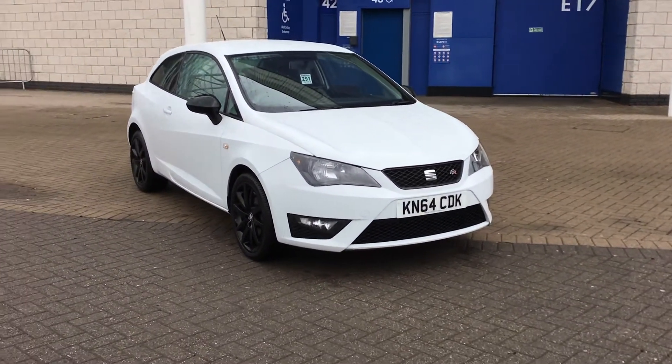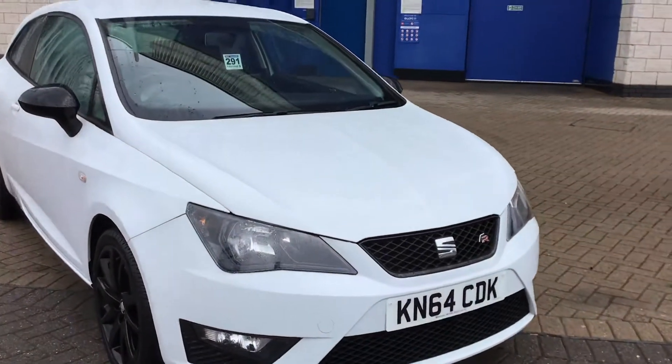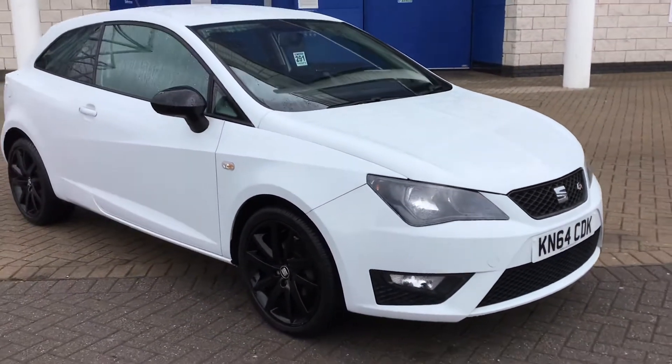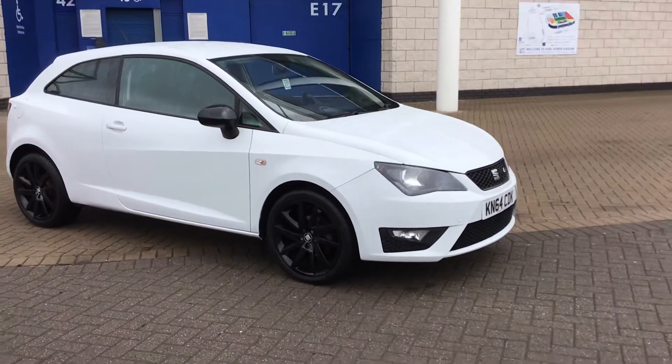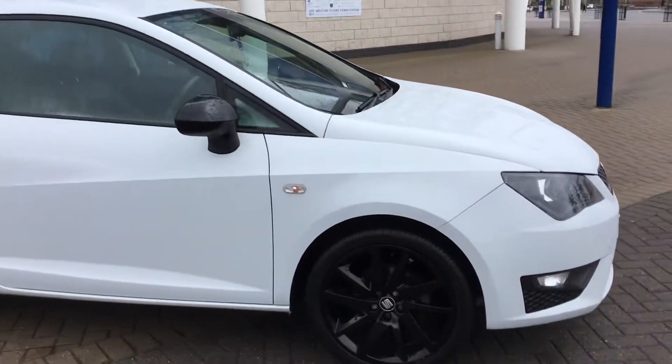Hello, this is Craig from Marshall SEAT Leicester, showing you our 64-plate SEAT Ibiza in white with a black grille, black wheels, black mirror caps, and privacy glass. It's a really effective looking little car in really good condition.